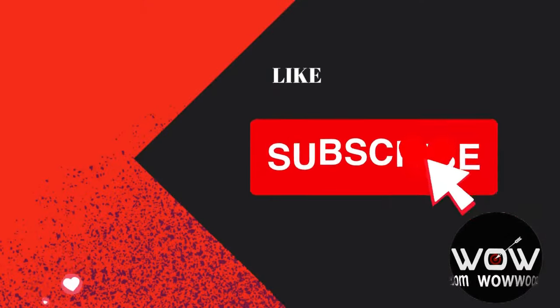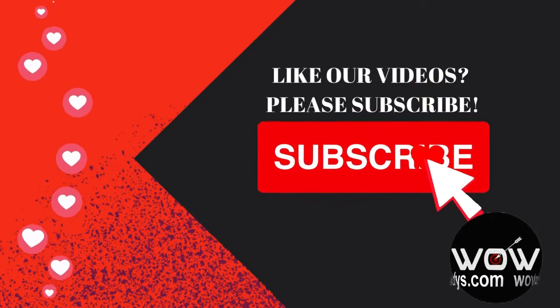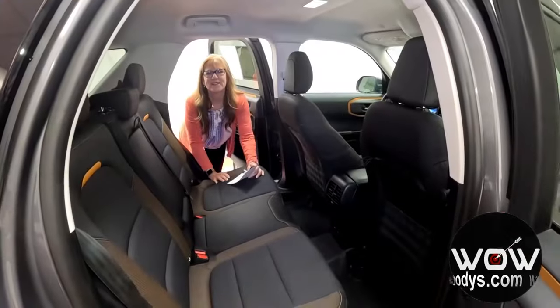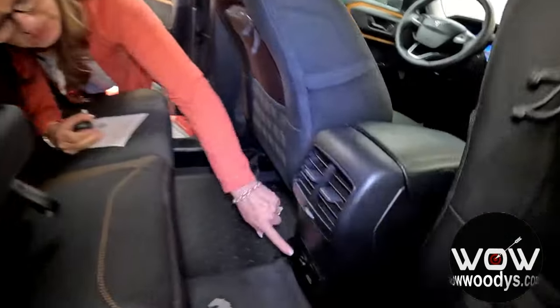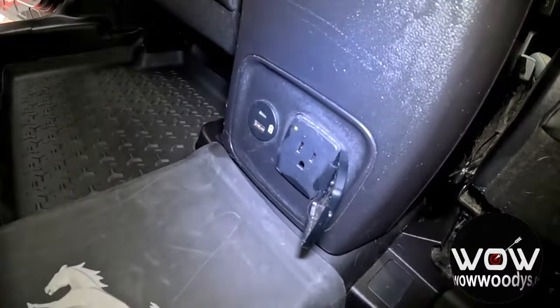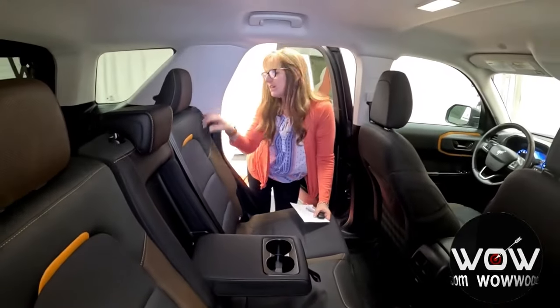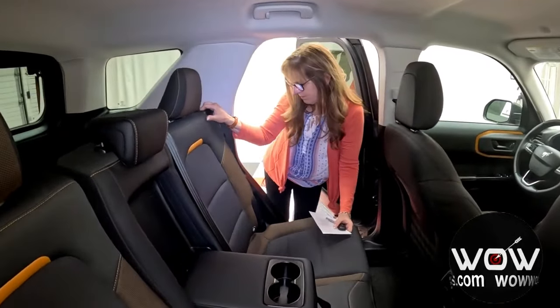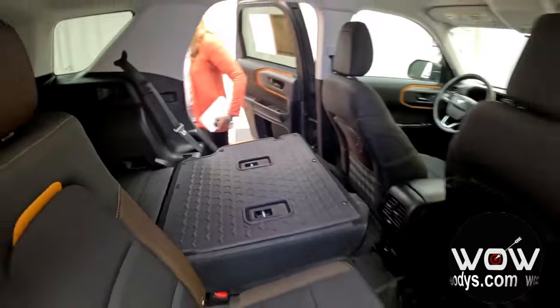Let's check out the back seat. You can seat three passengers back here, with a couple of spare USB ports and a power outlet. You can also fold these seats forward if you need to haul longer items, and there are tether anchors for your child safety seats.